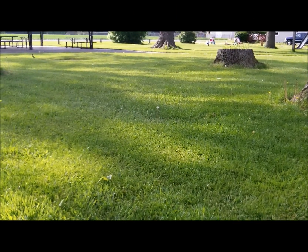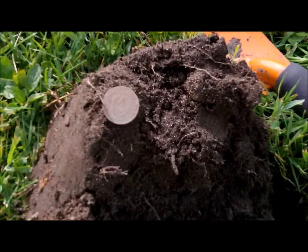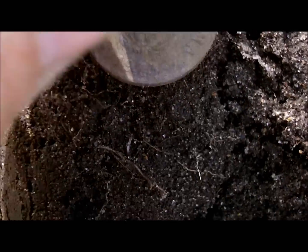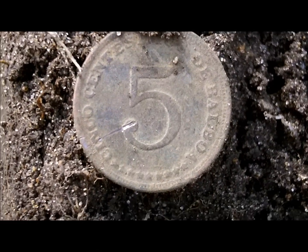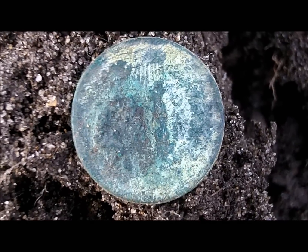Good morning everyone, it's Sunday morning, gonna be a beautiful day. I'm out detecting. Just had a low tone signal, dug it, and I have some sort of foreign nickel — looks like Spanish writing on it and there's a five on the other side. I did nick it but I'll clean it up later. About nine inches deep I also just dug an old copper and I believe I see a little shield towards the top, so I'm pretty sure it's gonna be an Indian head cent.